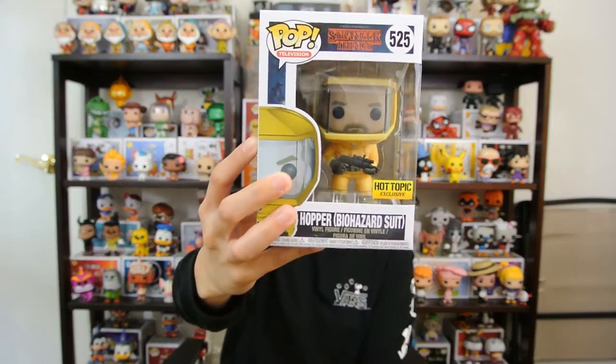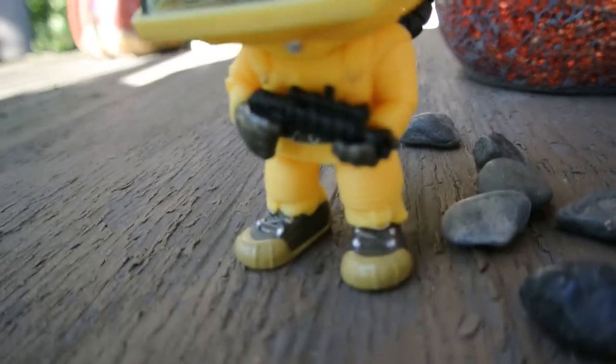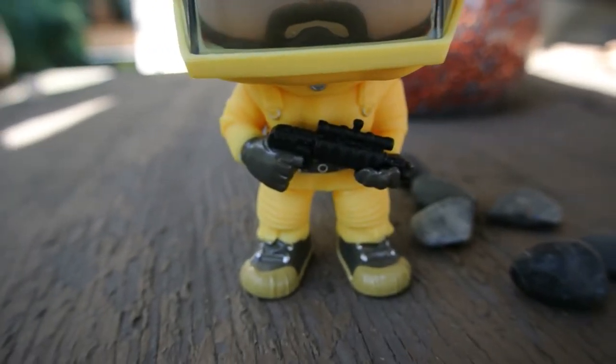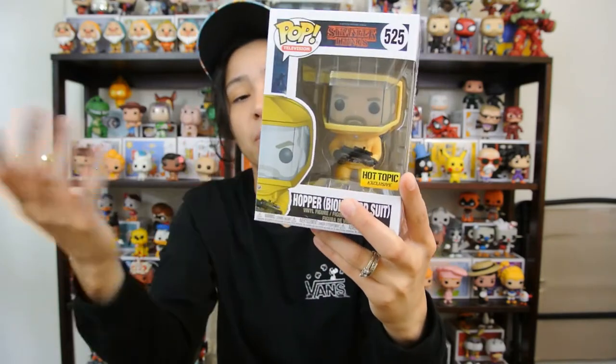Coming in at number six is Hopper in his biohazard suit. This is a Hot Topic exclusive. They also have Joyce in her biohazard suit, which is a Target exclusive. They're both kind of the same, but Hopper has the gun and the backpack. This is the part where they go into the upside down through the gate. With the box, they made the color of the upside down because that's where they go through, so they changed the color of the artwork on the box, which I think is really cool.